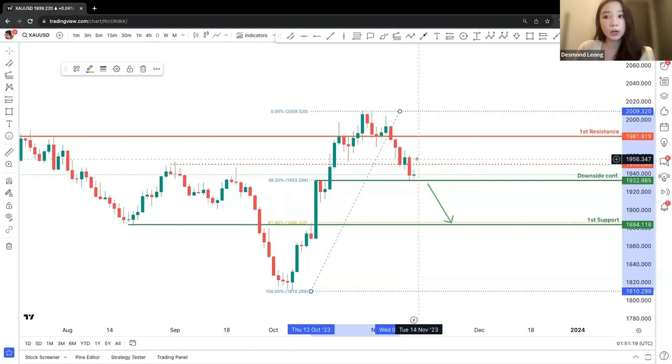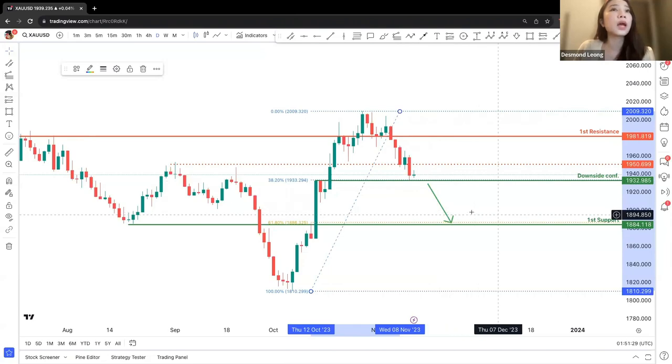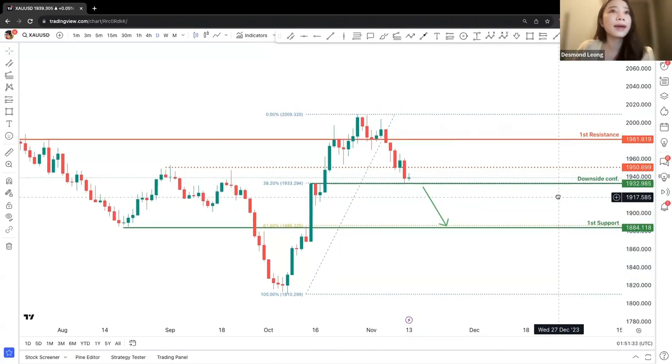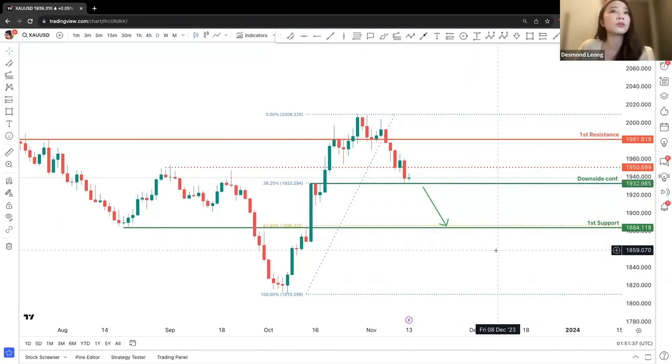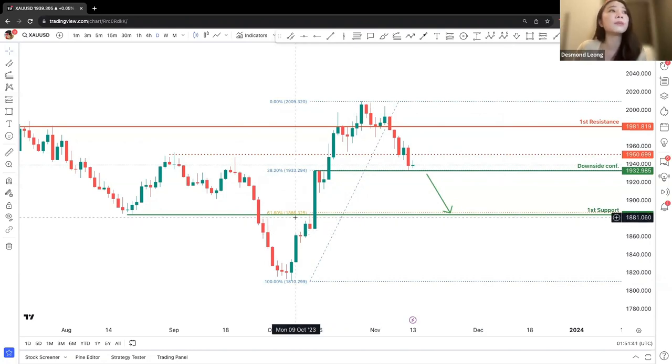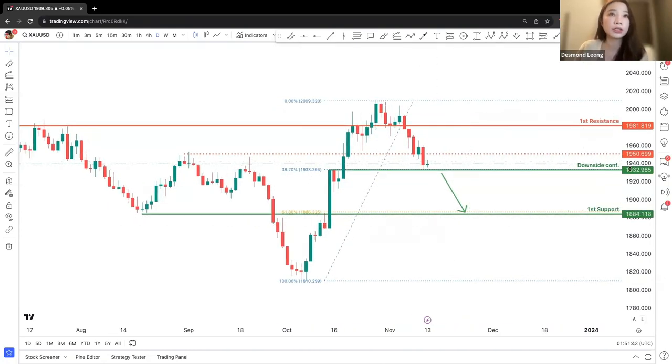We are looking at a potential downward trend. There will be a small short-term retracement upward. Once price breaks through the downside confirmation — which is a small potential support at 1,932 — we will be looking at a potential downward movement all the way to the first support at 1,884.118 at the 61.8% Fibonacci retracement.